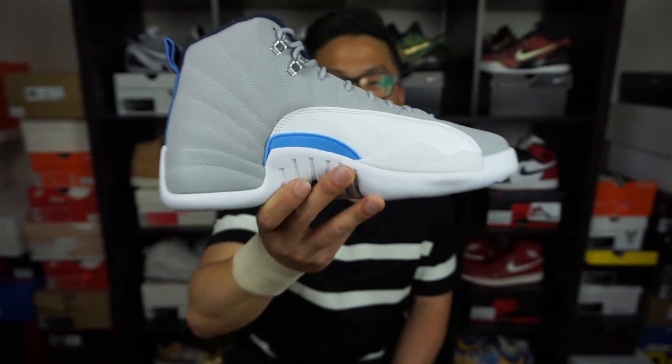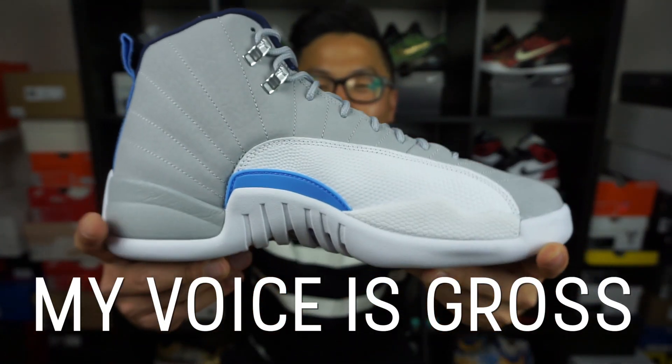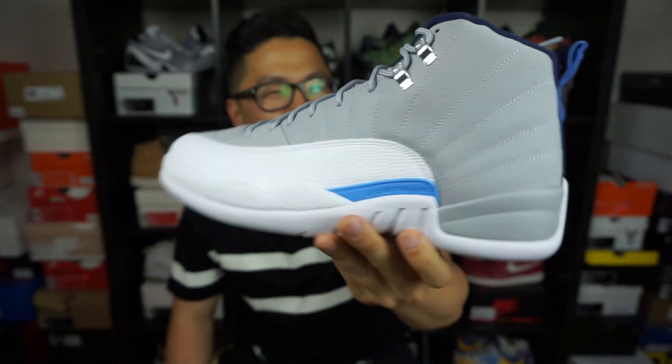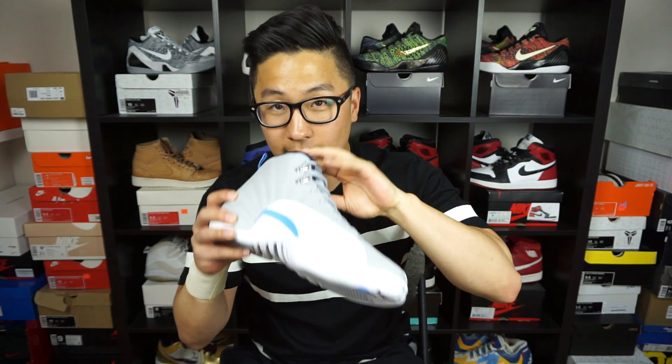These are the Jordan 12 — I think they're called the Wolf Grey 12. So many shoes are coming out recently that it's just blowing my mind.